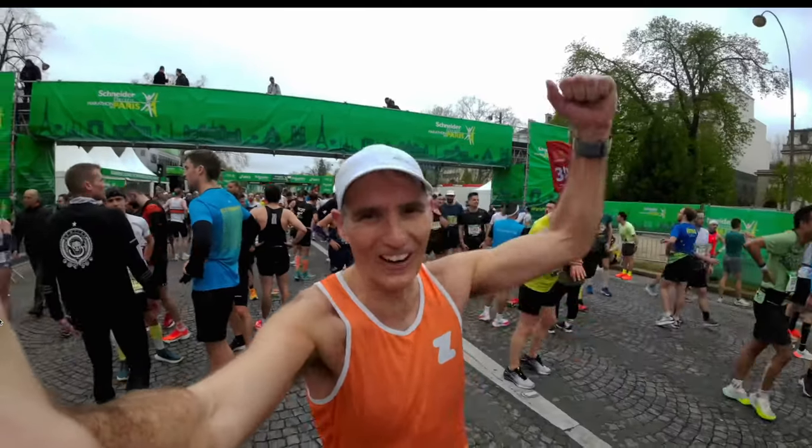Many of you will have seen my recent Paris Marathon video. If you haven't, you can click up there and watch it now, then come back here. I managed to break my PB in the Paris Marathon, getting 2:55.